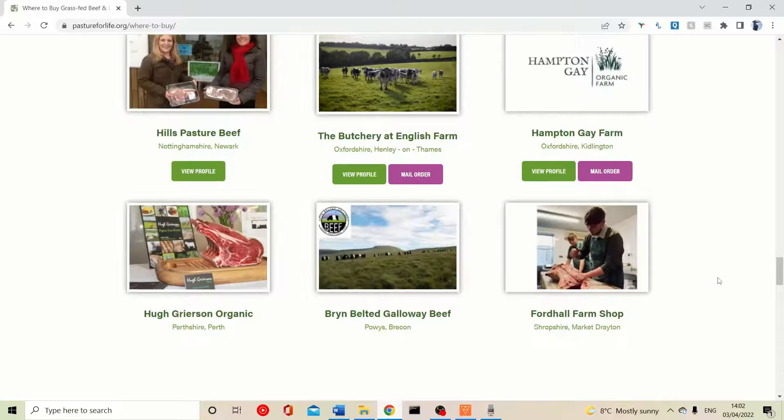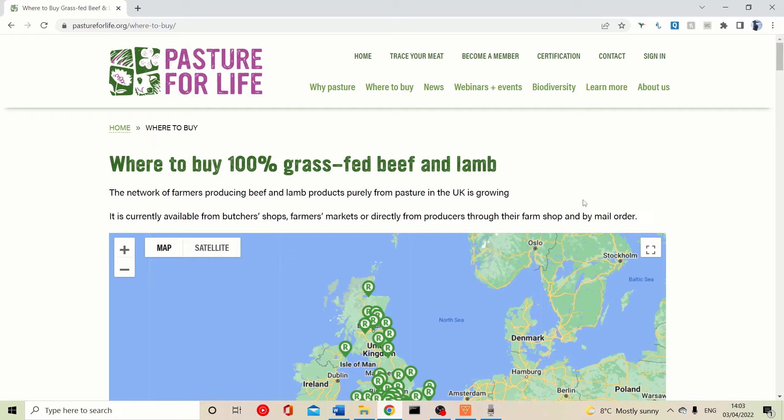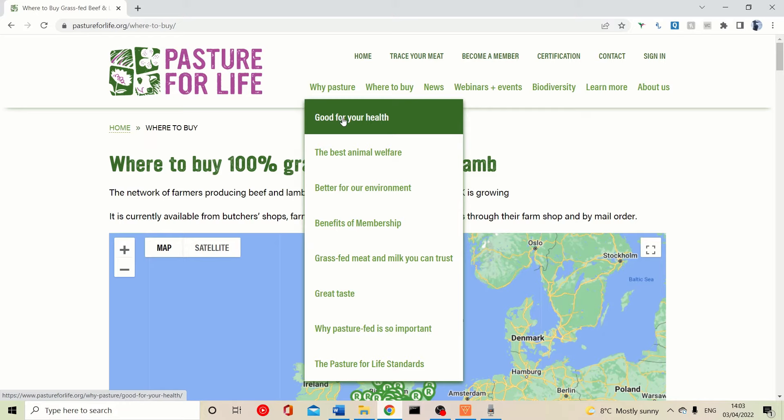There are many farms listed on the site, and I'm sure there's a choice for everyone. I hope you guys check out this website because it's absolutely amazing. It tells you why this type of farming is good for your health, animal welfare, and the environment — even though big companies will tell you otherwise because they want to keep using chemicals and genetically modified seeds.